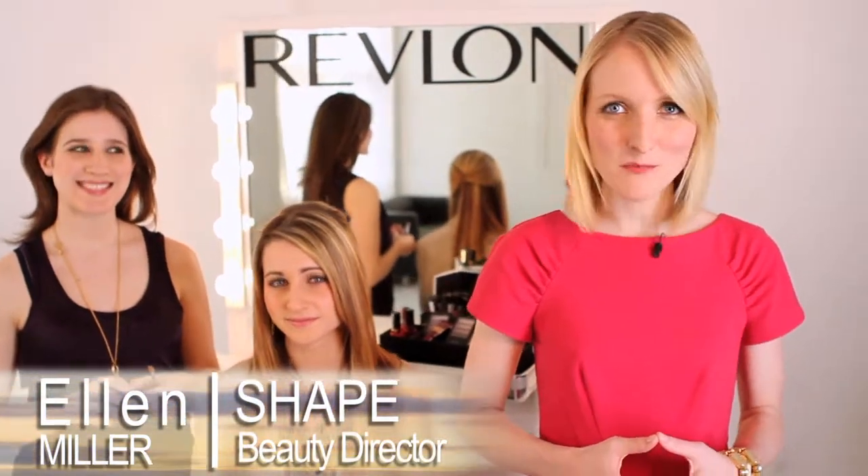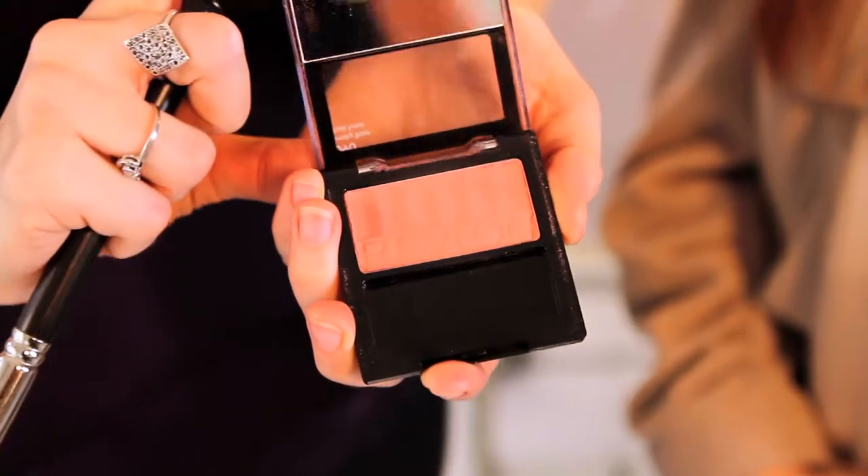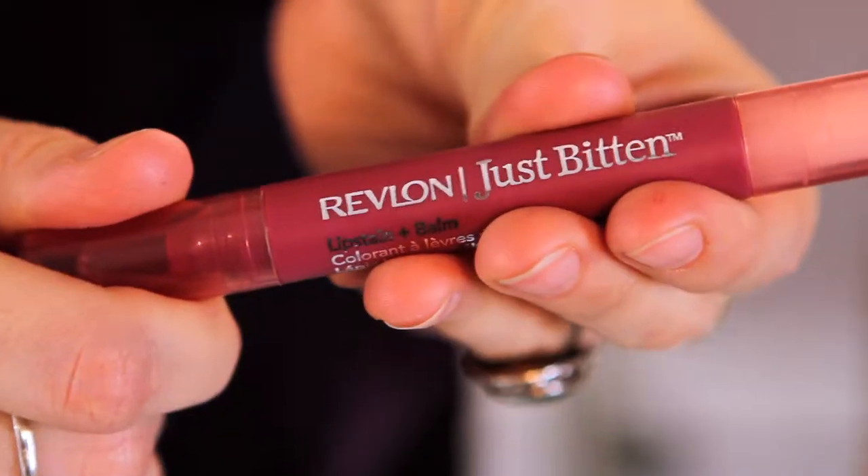Hi, I'm Ellen Miller, Shapes Beauty Director. First impressions are so important when it comes to a job interview, so we're going to tell you how to get the perfect look that mixes professionalism with personal style.